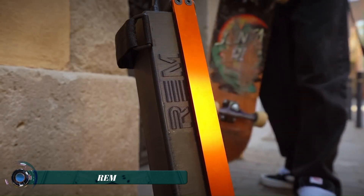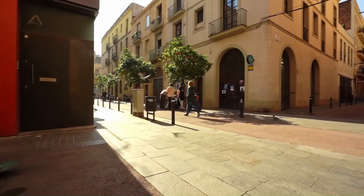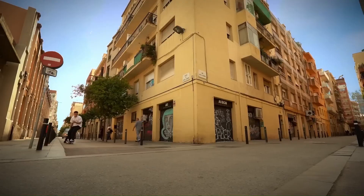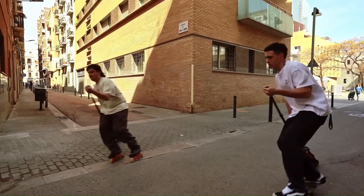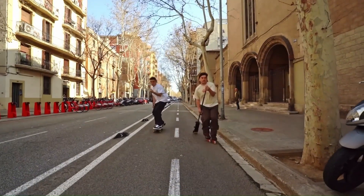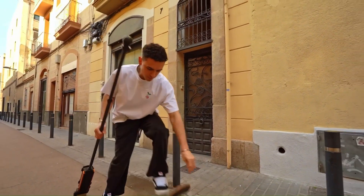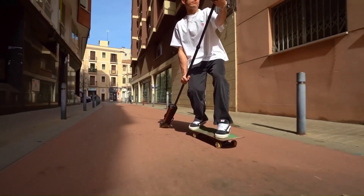The RIM is a foldable electric propulsion stick that can be attached to skateboards and inline skates to give them a motorized boost. It was invented in Barcelona and can get you moving up to 25 miles per hour, which is a pretty good clip for a skateboard or rollerblades. The RIM is a great way to add excitement to your ride and can help you cover longer distances more easily.